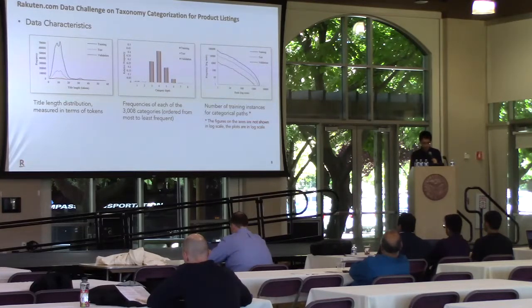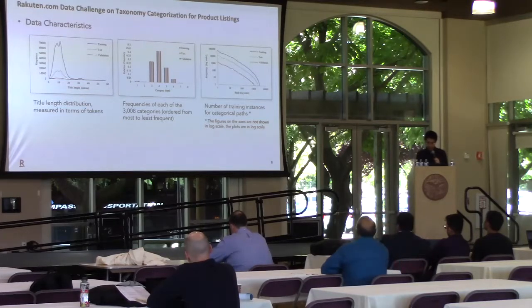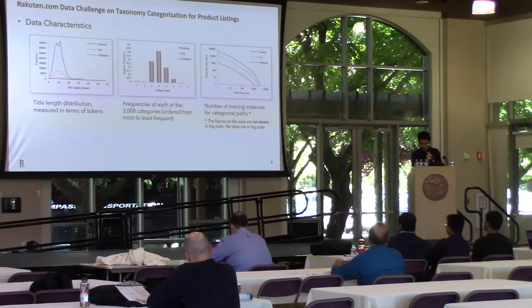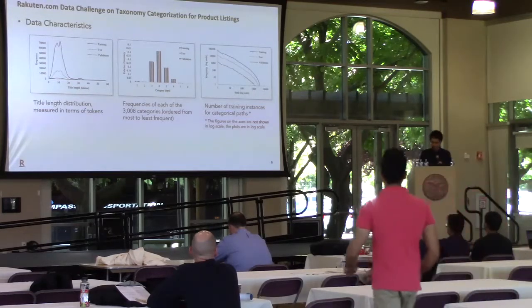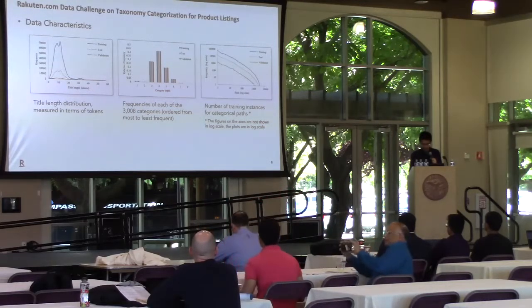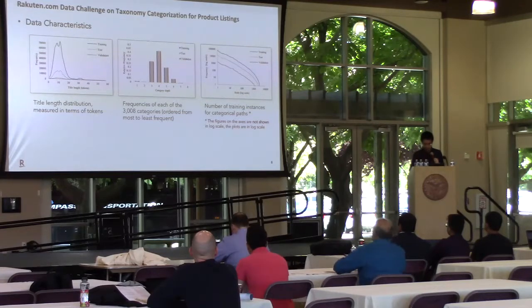In this slide, we want to show that the training set, dev set, and test set have very similar distribution due to stratified sampling. The left figure illustrates the uneven distribution of title length in tokens, where most titles have around 7 to 12 tokens. In the middle graph, titles are unevenly distributed across 3,008 categories with a minimum depth of 1, a maximum depth of 8, and an average depth of 4. The right figure shows the distribution of titles across leaf-level categories ordered by frequency. The training set and validation set have a very strong correlation with the test set.